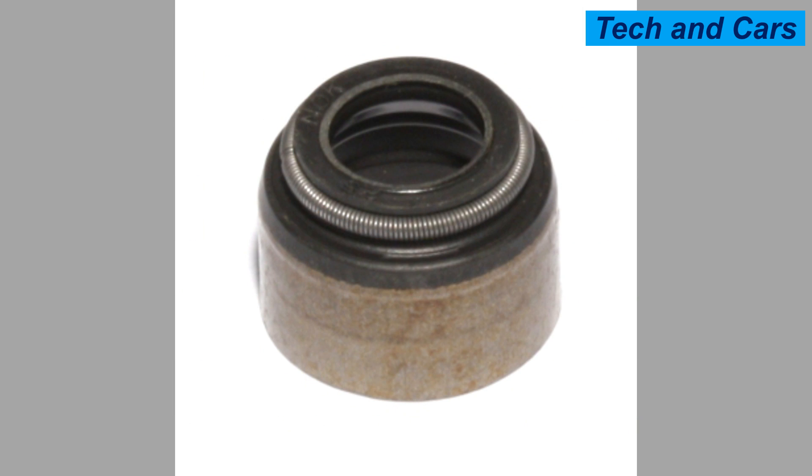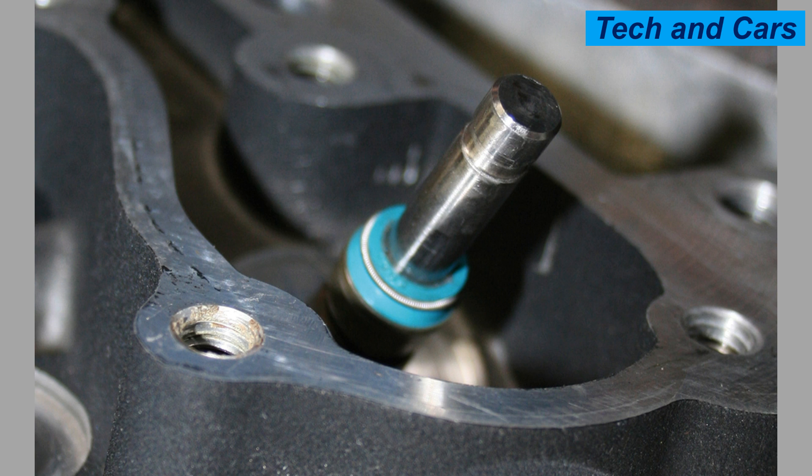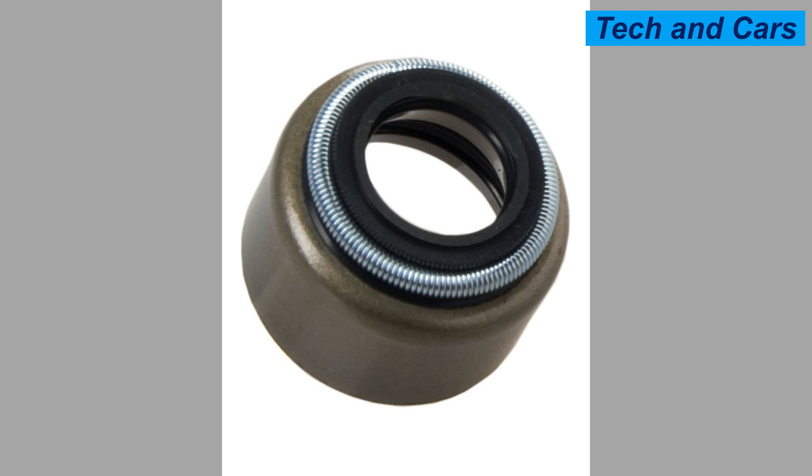Replace the PCV valve as recommended by the manufacturer. Fourth, avoid aggressive driving: excessive high RPMs, frequent rapid accelerations, and harsh driving conditions can put additional stress on the valve train components, including the valve guide seals. Try to drive with a smooth and moderate driving style to reduce wear on the seals. Fifth, avoid overheating: maintain the cooling system by regularly flushing and replacing coolant, keep an eye on coolant levels, and address any cooling system issues promptly to avoid excessive heat that can damage the valve guide seals.